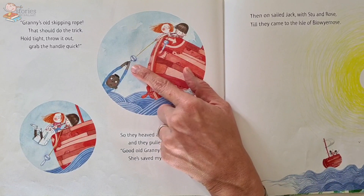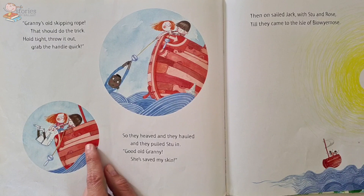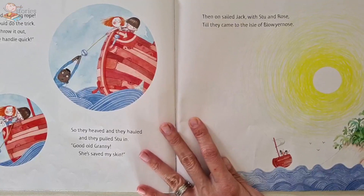Hold tight, throw it out, grab the handle quick! So they heaved and they hauled and they pulled Stu in. 'Good old Granny — she saved my skin!' Look at that — the skipping rope helped rescue Stu before he sailed away. And on they sailed, Jack with Stu and Rose, till they came to the Isle of Blow Your Nose.